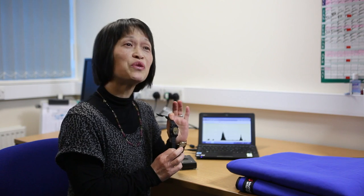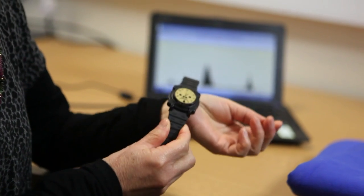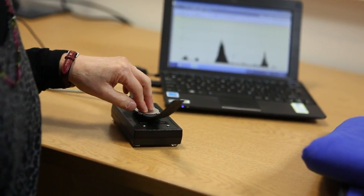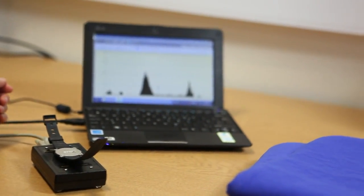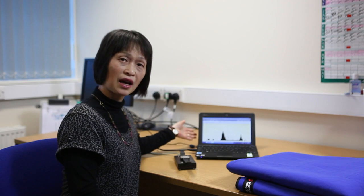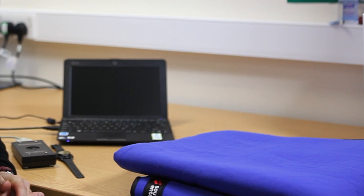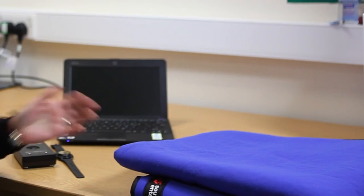We are looking at blankets like this. The way we measure the sleep is by using an actigraph like this. We ask children to wear this actiwatch during sleep. Once it's been worn, we download the data by using an interface like this one — it downloads the data onto the computer as you can see on the screen. This actigraph shows the pattern of the child's sleep and it is used in conjunction with the sleep diary which parents keep. The aim of the study is to find out whether a weighted blanket is effective in improving nighttime sleep in children with autism.